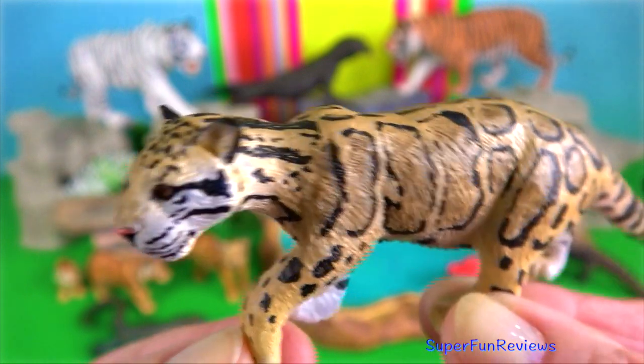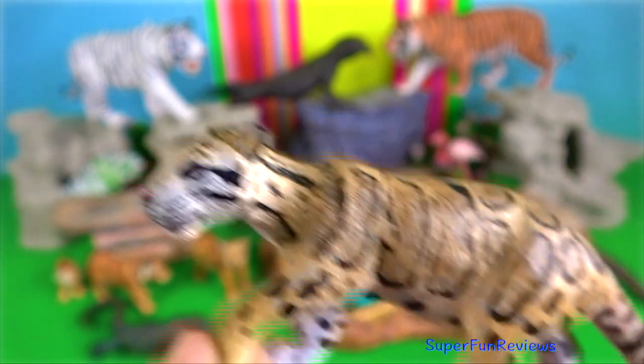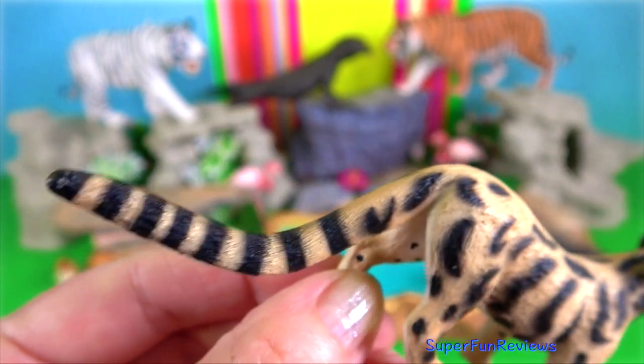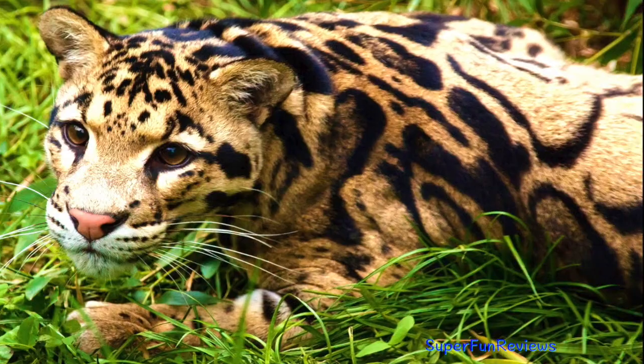The Sunda clouded leopard is native to Borneo and Sumatra. On Sumatra, it is sympatric with the Sumatran tiger, whereas on Borneo it is the largest carnivore. Their canine teeth can reach 4cm in length or longer.